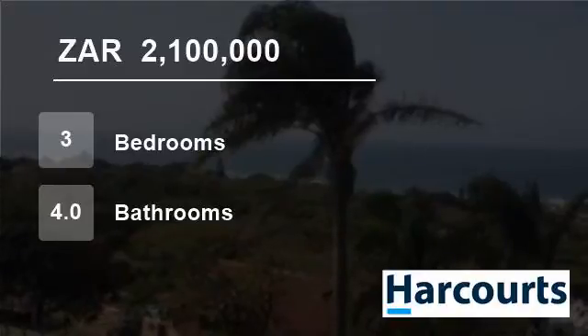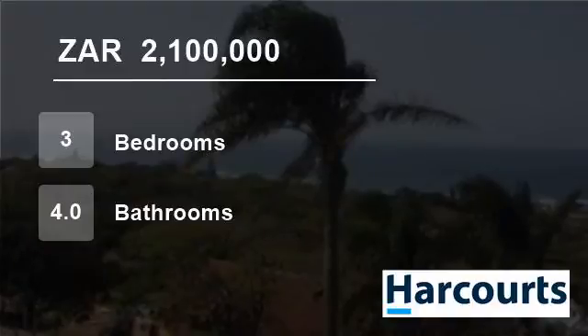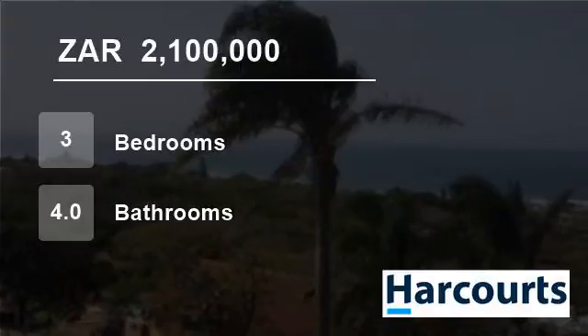There are two income-bearing flats adjacent to the house. One is a very small bachelor flat, consisting of a shower, toilet, bedroom, and separate living area. The second flat is a lovely spacious, airy two-bedroom flat, with a living area walking out onto a patio which overlooks the ocean.